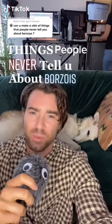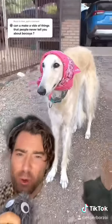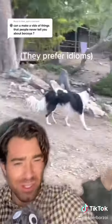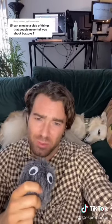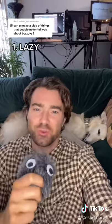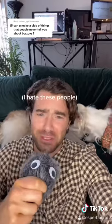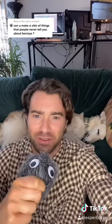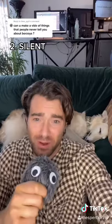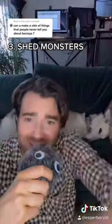Things people never tell you about Borzois. First, let's dispel some rumors: although they are quite mysterious, they don't speak only in riddles, and though they look like an AirPod, they have no Bluetooth connectivity. That said, there are some quirks about this dog breed. Number one: they are extremely lazy — think Snorlax on Ambien lazy. It's like owning a Ferrari: you leave it in your garage all day, then rip it down Olympic Boulevard at 3 o'clock in the morning. Two: they almost never bark. Three: they shed like crazy.